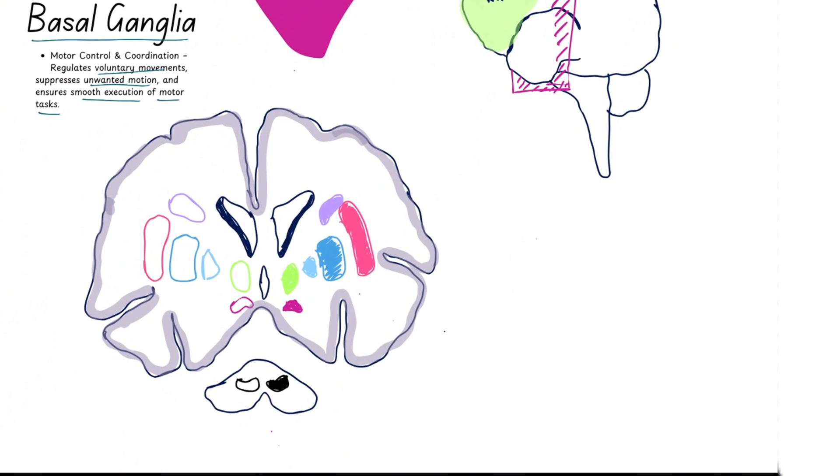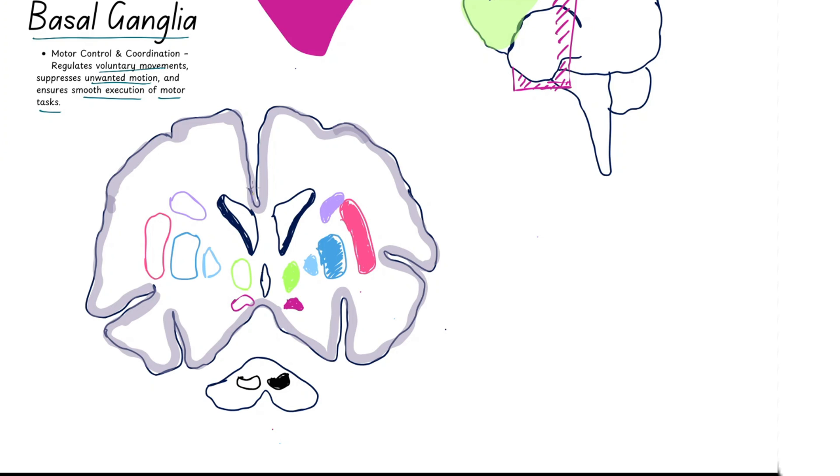As we zoom in, we can see that the grey matter — which is that outer layer — contains cell bodies, while the white matter — which is that inner layer — contains the myelinated axons that transmit signals in the central nervous system.